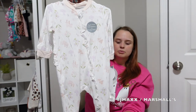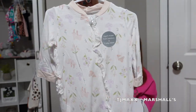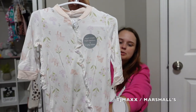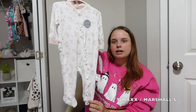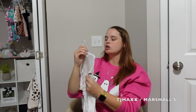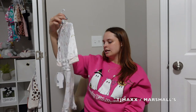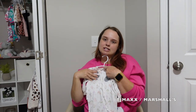I found this at Marshall's — it's a bamboo little sleeper set that zips up. I just love this sweet little pattern with mushrooms. It's by the brand Milk Berry, it's so soft and lightweight, so it'll be good for layering under swaddles at night when she's asleep.